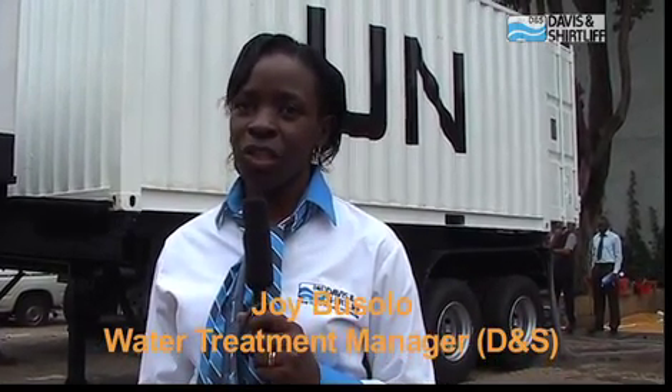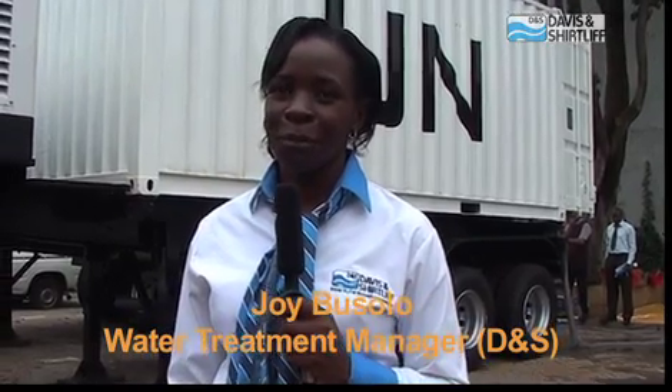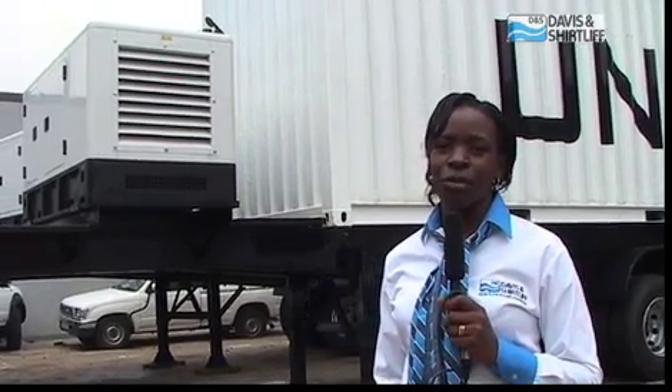Behind me is a water purification unit designed, engineered and assembled by Davies & Shutliffe, a Kenyan company. Sorry about the noise, but what is behind me is a generator. It's currently running, meaning that it can be used even in the most remote locations. Let's take a look inside.